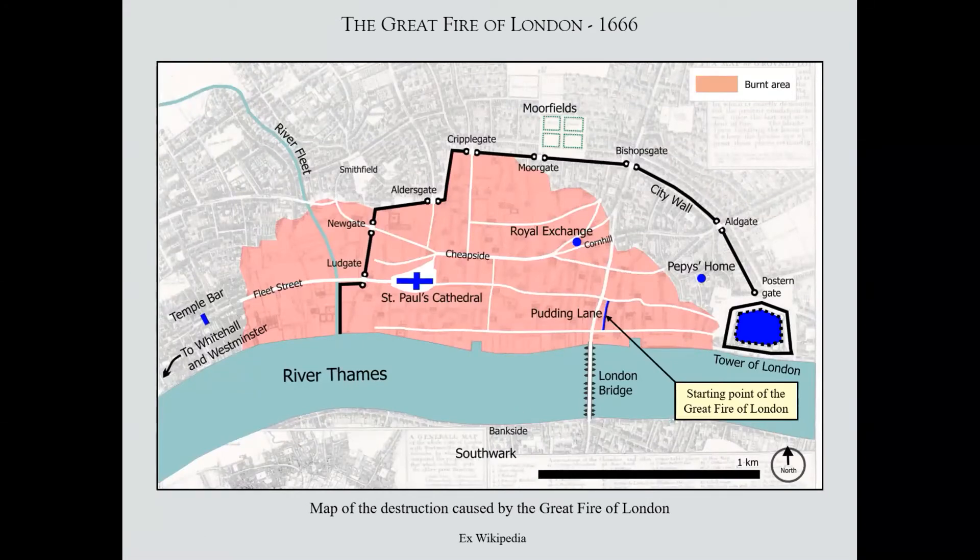I thought it might be interesting to see the map of what was actually destroyed in 1666. The fire started very close to where the Royal Philatelic Society now lives. The Monument is still there, with an underground station at Monument. The fire swept westwards right into Fleet Street, destroying a very significant part of the city. St Paul's Cathedral as we see it today is new — it was built after the fire. The church next door to the Royal Philatelic Society was also built by Sir Christopher Wren just before he took on St Paul's.